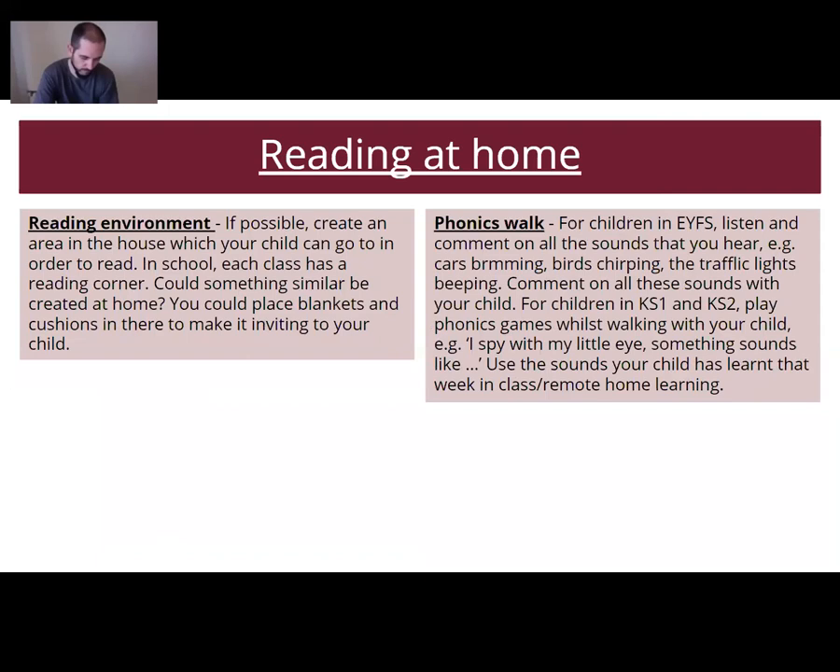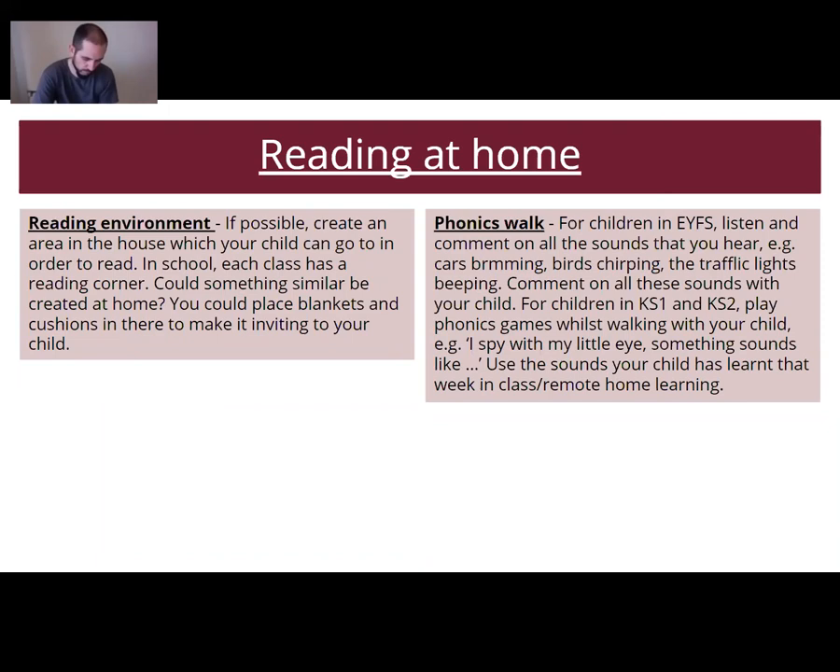The reading environment at home is really, really important. If possible, create a reading area in the house where your child can go to read. In school, each class has a reading corner — even a physical tent has been put up in one classroom. Could something similar be created at home? You could place blankets and cushions to make it more inviting. It doesn't need to cost lots of money — it could literally be an old sheet draped across something to create a cosy nook for that child.